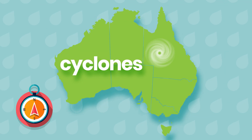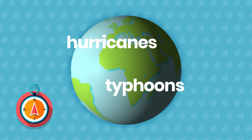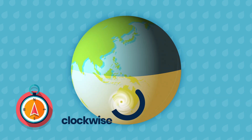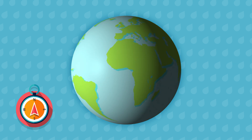What we call cyclones here in Australia are called hurricanes and typhoons in other parts of the world. These systems form over tropical waters on either side of the equator. In the southern hemisphere they rotate clockwise and in the northern hemisphere they rotate anticlockwise.